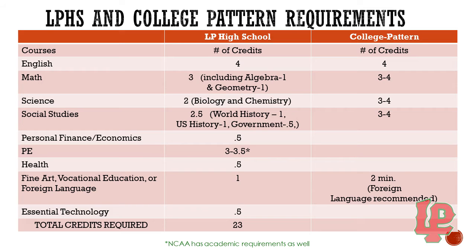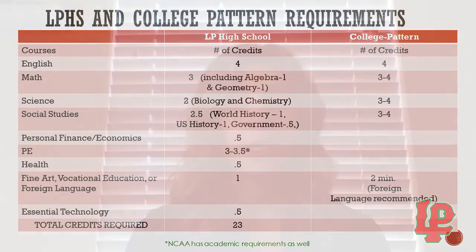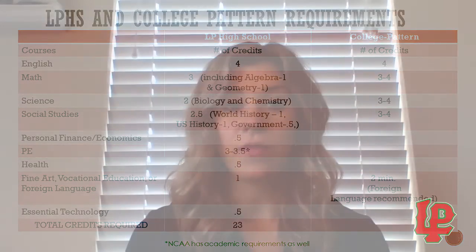Total credit requirements to graduate from LP is 23. There's also a note at the bottom: if you are interested in the NCAA and you're thinking of playing a D1 or D2 sport, they have additional academic requirements. If you fall into this category, please contact your counselor so that we can make sure you are in all the classes that you need.